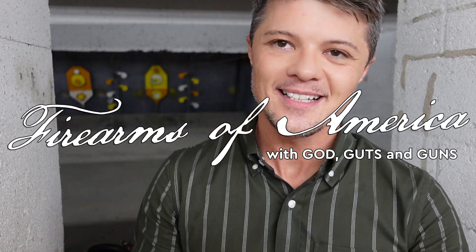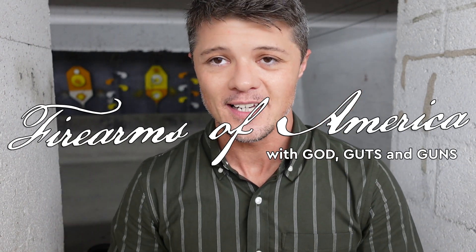Welcome to Firearms of America. Today I'm out here at Shooters in Fort Myers, Florida on this beautiful rainy Saturday. I want to talk about something very important — getting into the night vision world. A lot of people find it hard to get into, and besides being expensive, there are a lot of options out there.